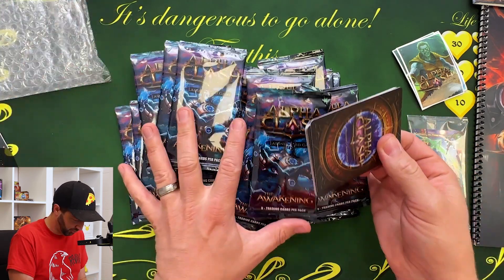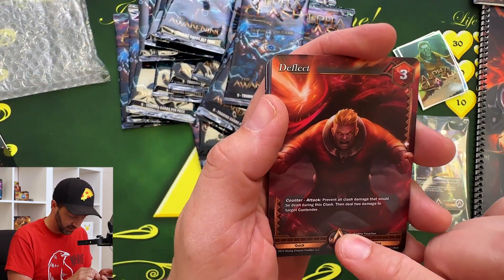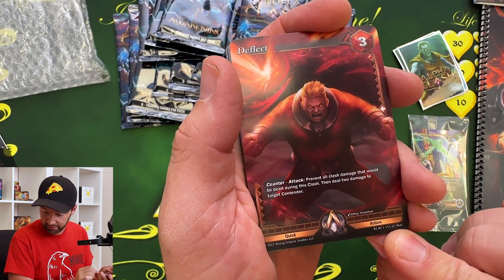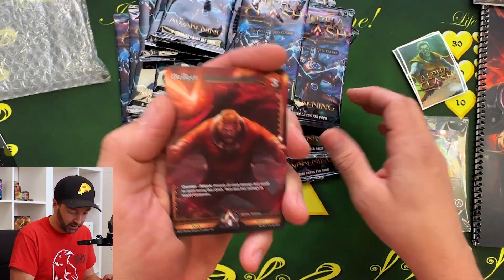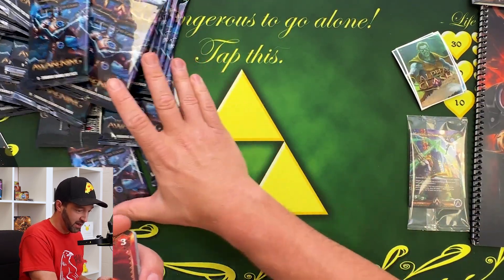So we're talking kind of alpha Magic: The Gathering vibe, except I dare say parents aren't going to make us throw these cards away, which is nice. So this is the crystal — this is C, this is a Common right there. It tells you in the thing. But when you see all these, you're like, oh my gosh, this is holographic mania.